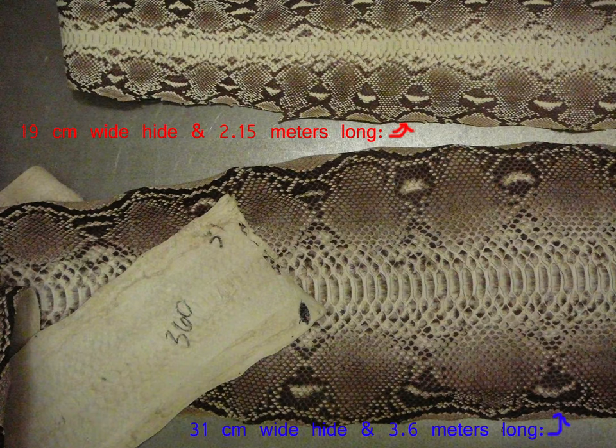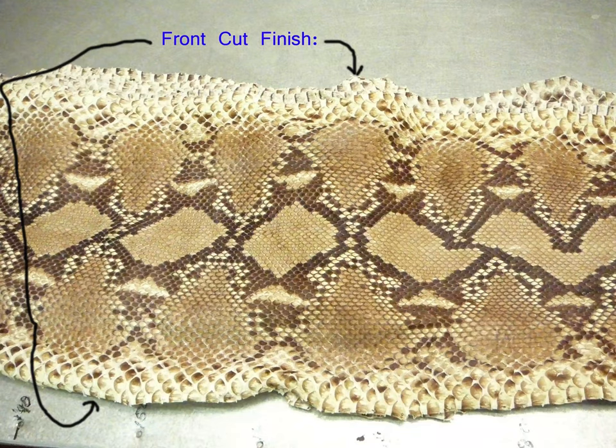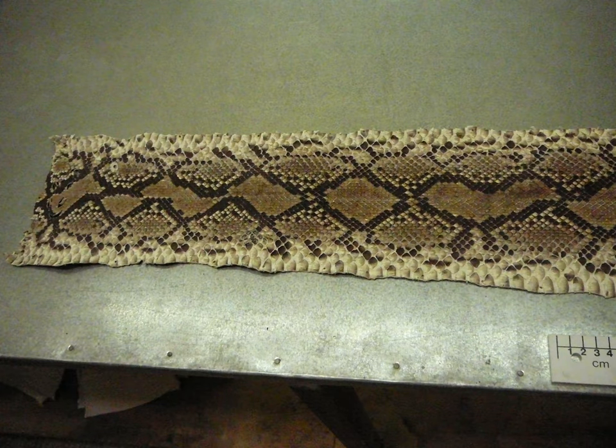Some people like to see the belly part of the snake, so they cut the hide along the back of the animal. But others like to see the markings along the back of the hide, so they process the hide by making cuts along the belly of the animal, thus allowing the beautiful markings along the animal's back to be seen.